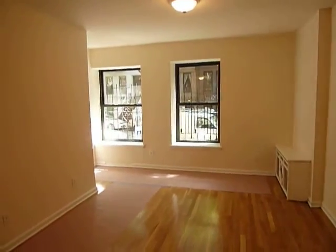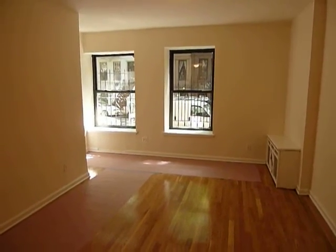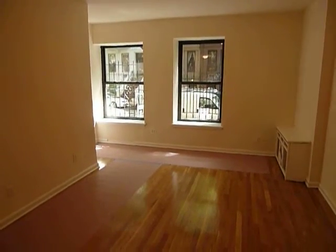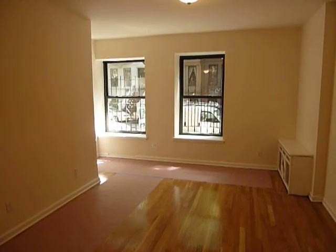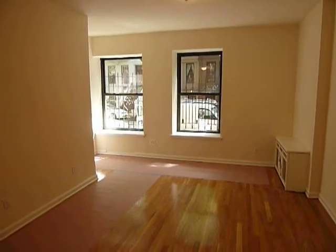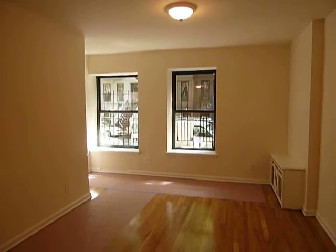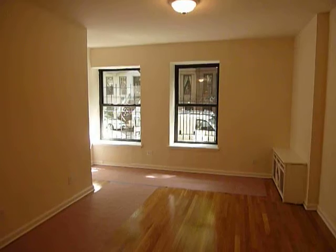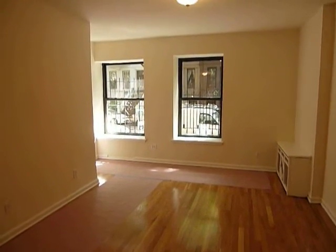This apartment rents for $3,200. It's on the Upper West Side, High 80s, Central Park West. If you'd like to see it or any of the other apartments that I have, please give me a call at 646-209-5923. Again, this is Kathryn Duclos, City Habitats, 646-209-5923.